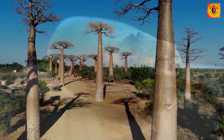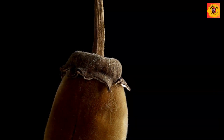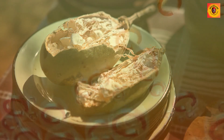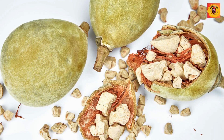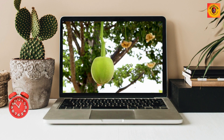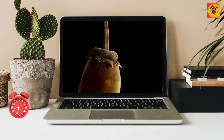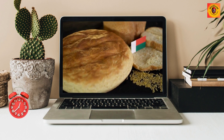Edible fruit: Baobab trees produce large, hard-shelled fruits containing a highly nutritious pulp, rich in vitamin C and various other essential nutrients. This pulp is harvested and utilized in diverse traditional foods and beverages. The baobab fruit serves not only as a nutritional source, but also as a culturally significant and versatile ingredient in local cuisines.